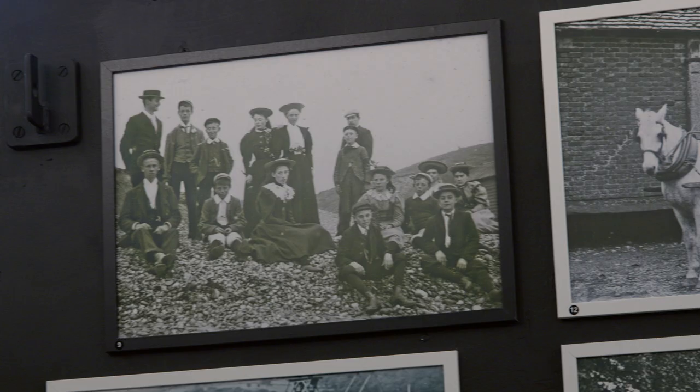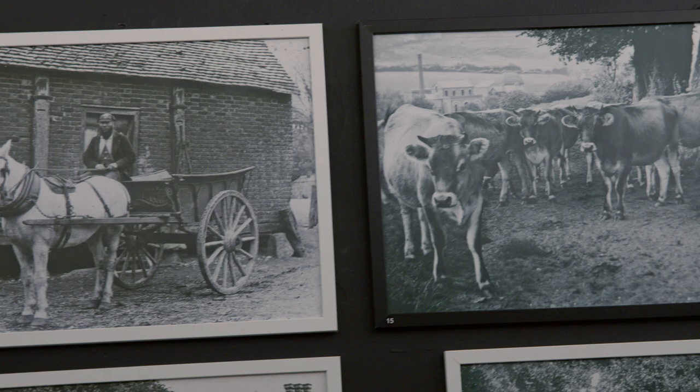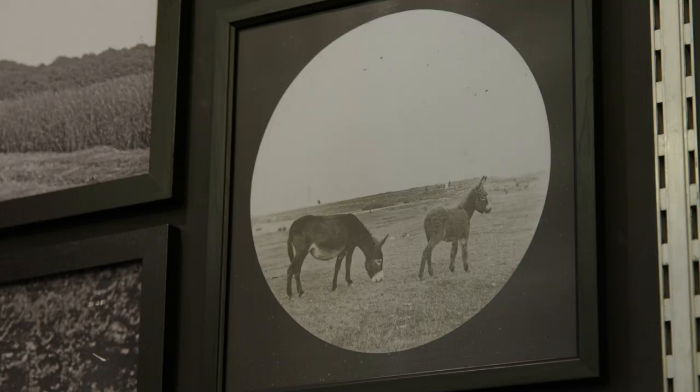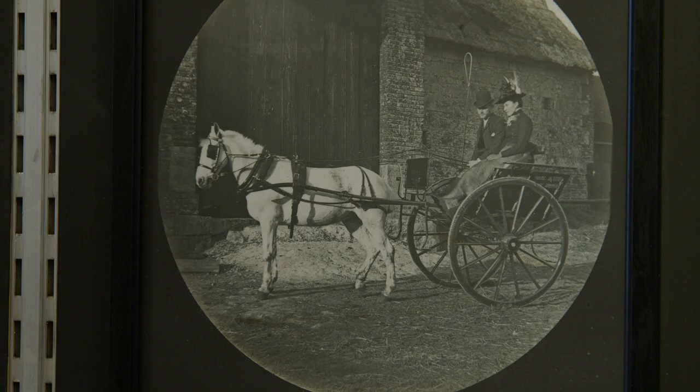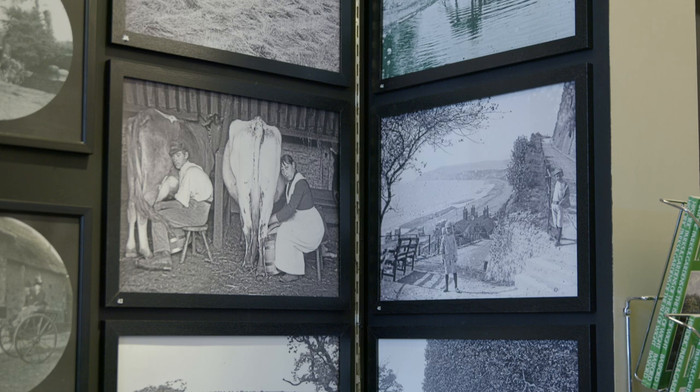We're at the Museum of Island History in Guildhall, where we've got a rural lives exhibition being used to coincide with the National Gallery's The Cornfield — John Constable's great work coming to the island. These are photographs by James Daw, the Sandown photographer, who was an award-winning photographer in his day, from the late Victorian and Edwardian period — a fantastic chronicle of rural life.